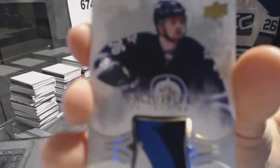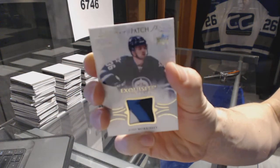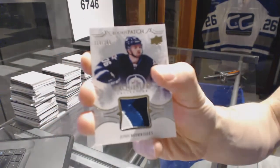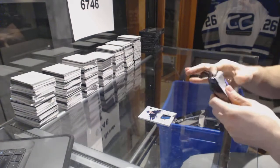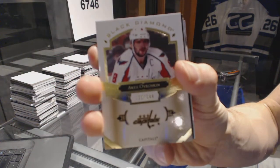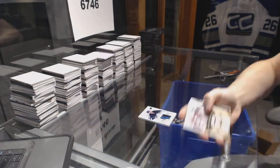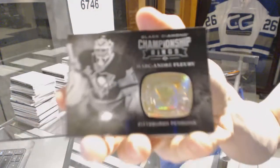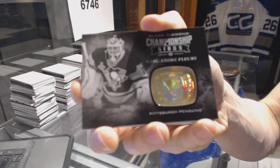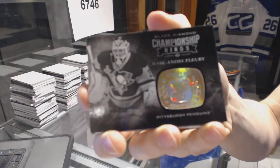We start with a three-color exquisite rookie patch, number to 299, for the Winnipeg Jets — Josh Morrissey. We've got a base card, number to 249, for the Washington Capitals — Alex Ovechkin. We've got a championship rings for the Pittsburgh Penguins — Marc-Andre Fleury.